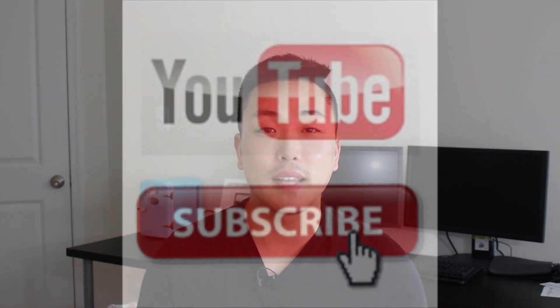But as always, thanks for everything, guys. If you have any questions, make sure to leave me some comments, send me an email, and I will talk to you guys next time. Take care.